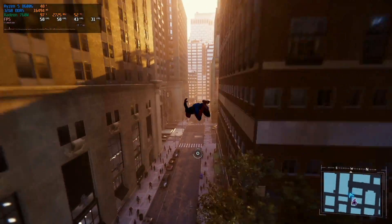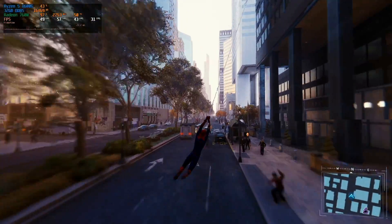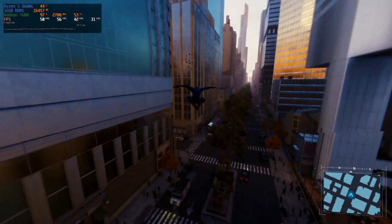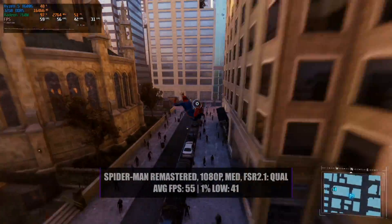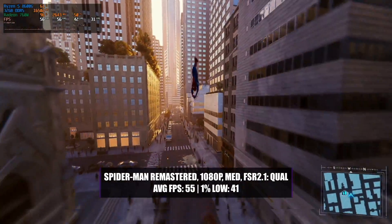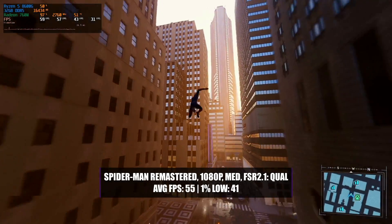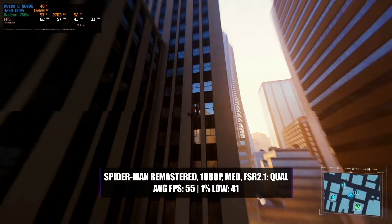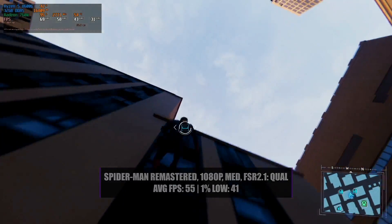Spider-Man Remastered was one of the games that surprised me the most, as I was expecting it to perform much better than it did. In 1080p with a high preset it was far from a 60fps experience and took a bit of adjusting to get anywhere close. We didn't quite get there, but by lowering the graphics preset to medium while enabling FSR2.1 with a quality setting, we managed to get an average of 55 frames per second with a 1% low of 41. This meant that the game played extremely well, very smooth, and it still looked fantastic as well.